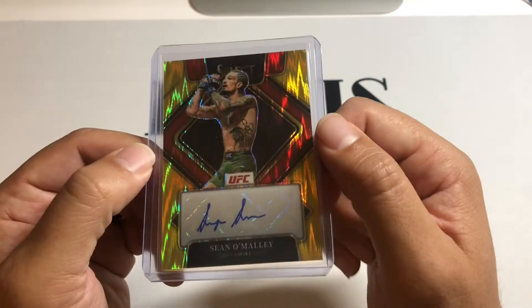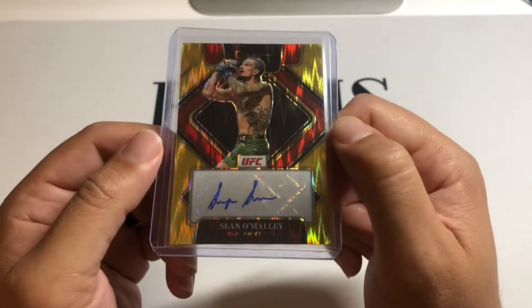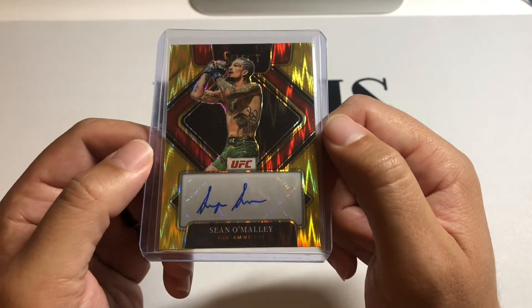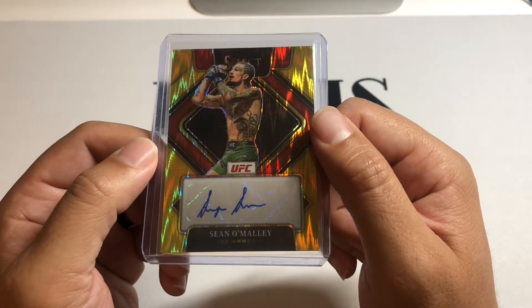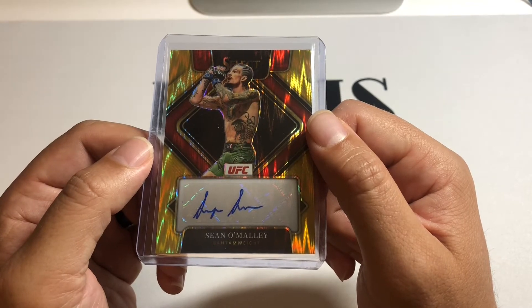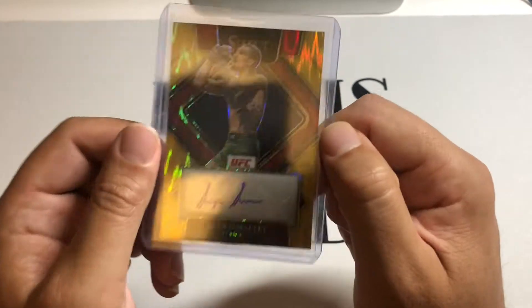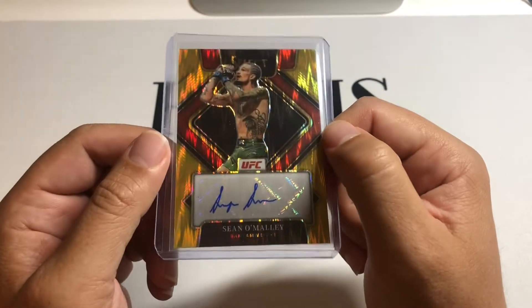If he wins, I think his prices are gonna jump a lot because that's gonna be a big test for him to beat someone of Yan's skill set. If he loses, it's gonna be trouble. That's the gold shimmer 2022 Select — him doing his trademark basketball shot after he wins, clean auto, everything checked out really nice on this card. So kind of starting a little gold auto O'Malley run.